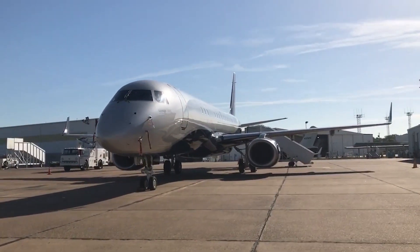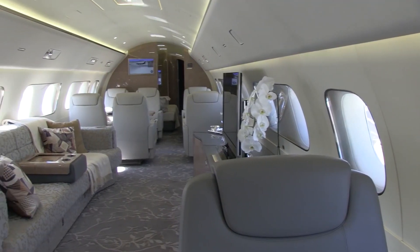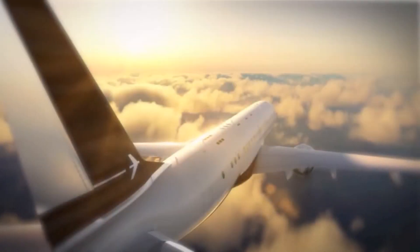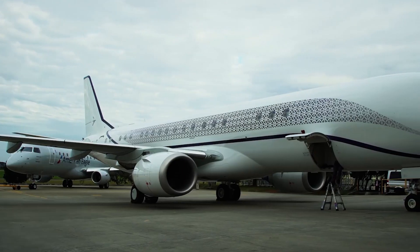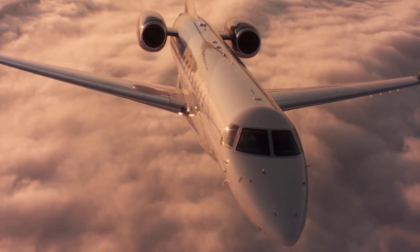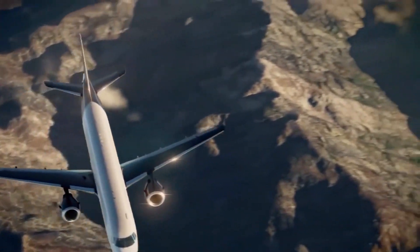The Embraer Lineage 1000E, with its spacious cabin, is a variant of the Brazilian manufacturer's E190 regional airliner and perhaps an alternative to aircraft such as the Airbus Corporate Jet and Boeing Business Jet. In today's video, we are going to look into the details of the Embraer Lineage 1000E.